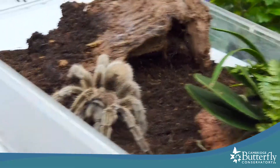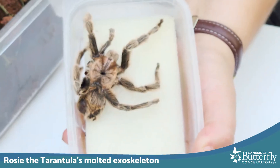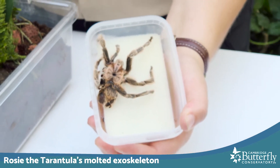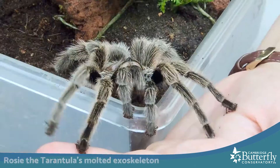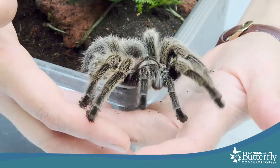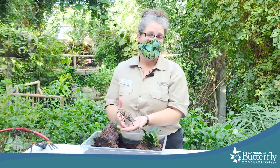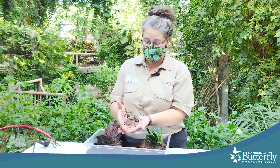I happen to have one of Rosie's old molted exoskeletons here. It kind of looks like just another whole tarantula, doesn't it? Sometimes people think there are two tarantulas, but this is just her empty skin — her empty exoskeleton. As you can see, as long as I'm really gentle and slow, Rosie is totally fine to let walk on my hands. People ask what it feels like, and it feels really cool — like eight pipe cleaners walking on your skin.